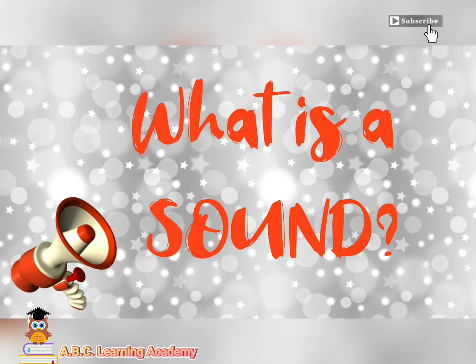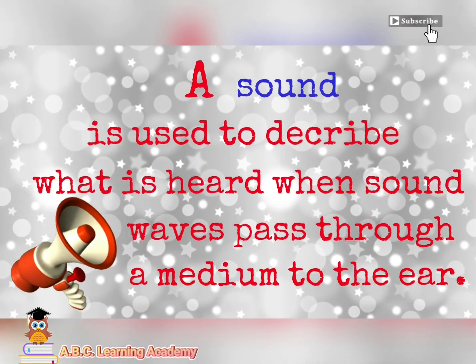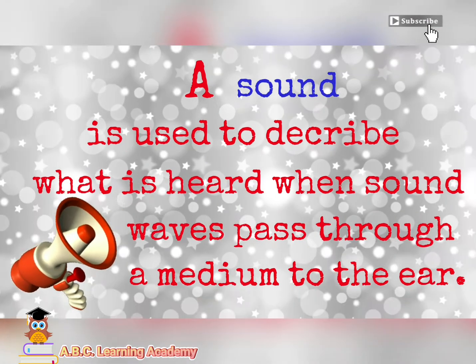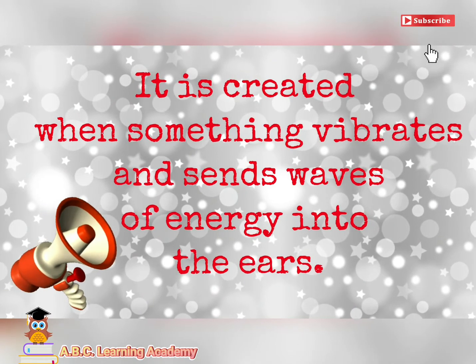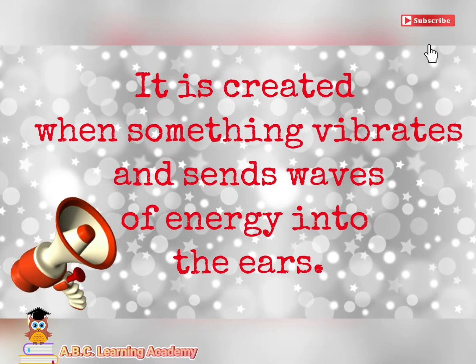But, what is a sound? A sound is used to describe what is heard when sound waves pass through a medium to the ear. It is created when something vibrates and sends waves of energy into the ears.